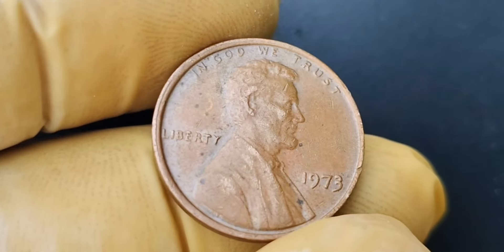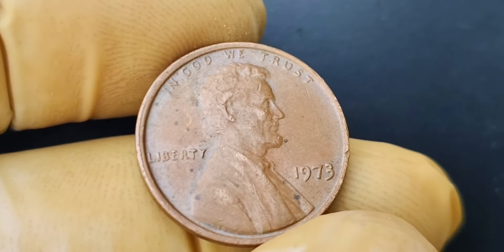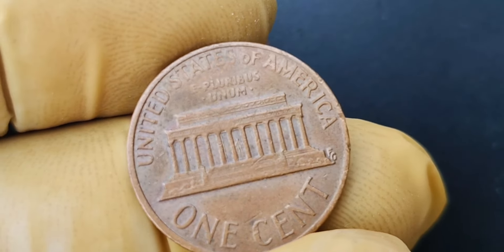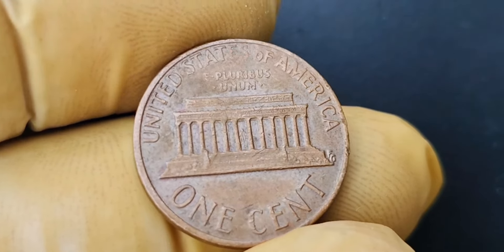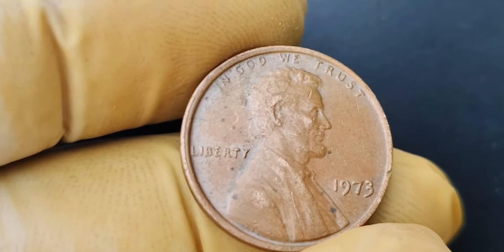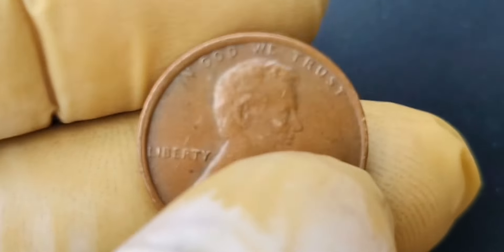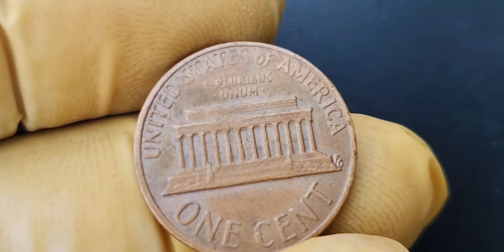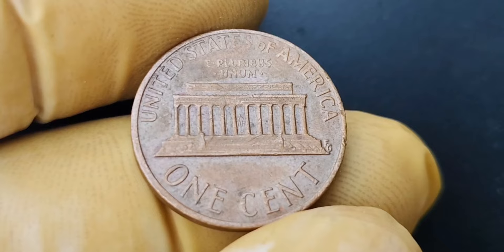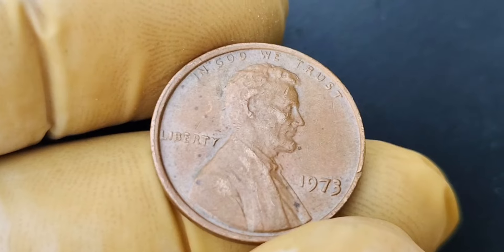We're going to be talking about an incredibly rare and valuable coin: the 1993 D mint mark Lincoln penny. Believe it or not, this seemingly ordinary coin could actually be worth a staggering $1.3 million — that's right, $1.3 million for a single penny. The mint mark is a small letter or symbol that indicates where a coin was produced. In the case of the 1993 D Lincoln penny, the D mint mark signifies that the coin was minted at the Denver Mint. Mint marks can play a crucial role in determining the value of a coin, as certain mint marks may be more rare or desirable to collectors.